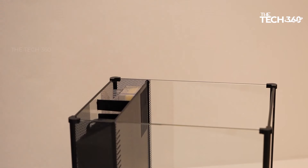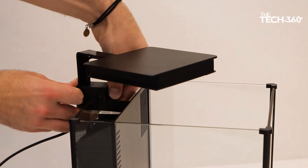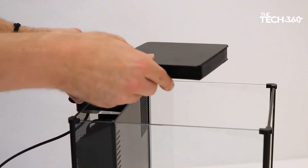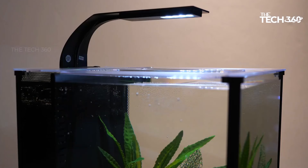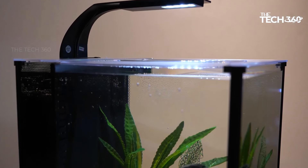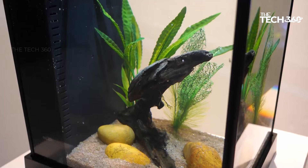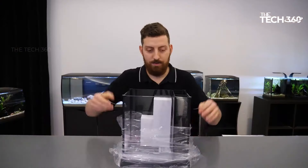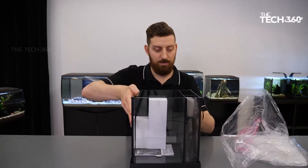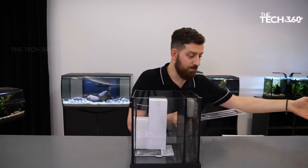Betta fish have delicate fins that require protection from strong water currents. The Fluval Betta Premium Aquarium Kit addresses this with its gentle intake system. The intake features multiple slots spread over a large area, which slows down water entry and safeguards the delicate fins of your betta. This thoughtful design ensures a safe and comfortable swimming environment, allowing your betta to thrive.